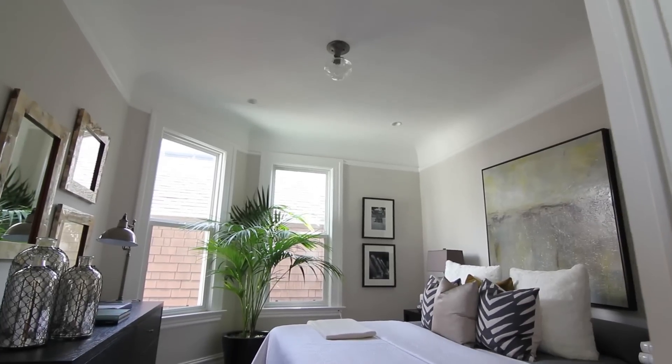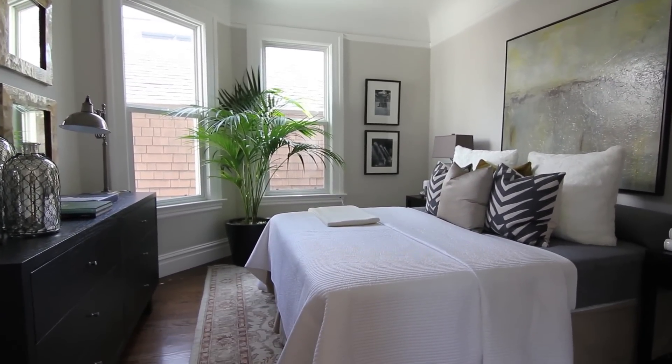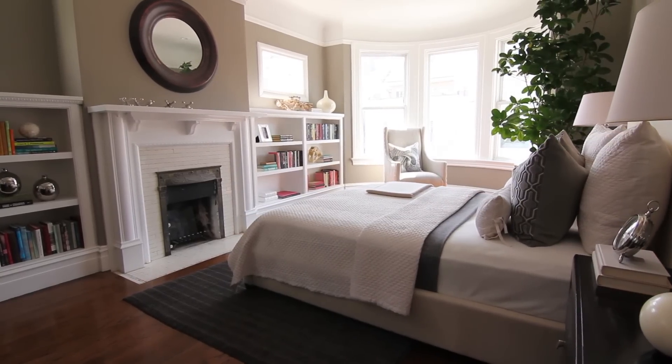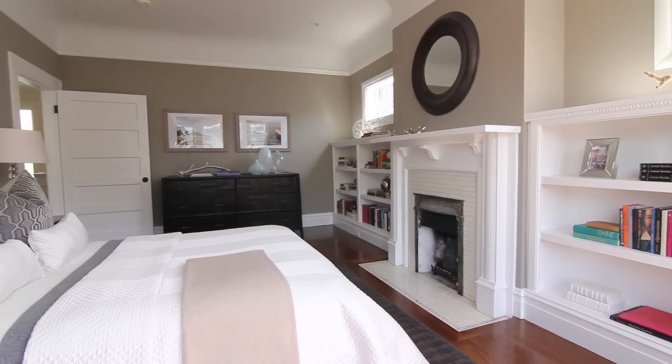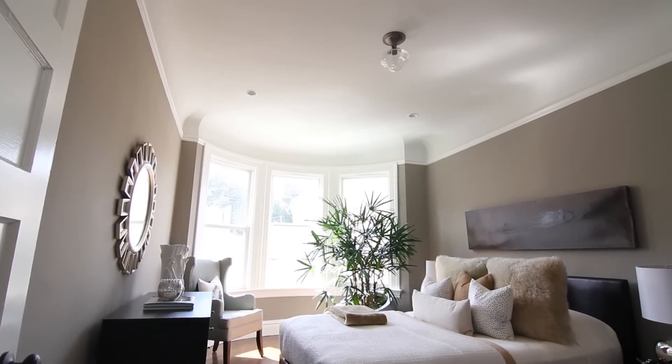Here's the first of three beautiful bedrooms. This bedroom is usually used as a master, as it's quite large and comes with a beautiful vintage fireplace. And this is the third guest bedroom.